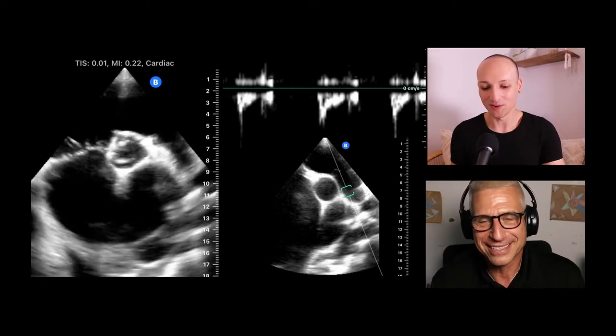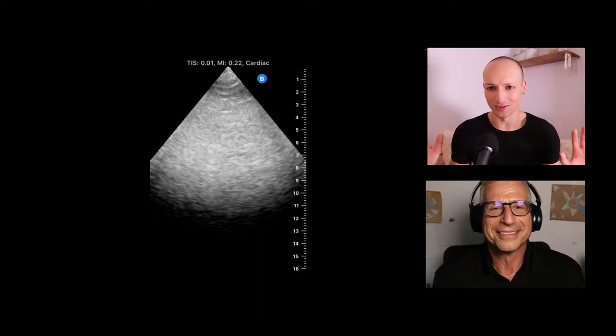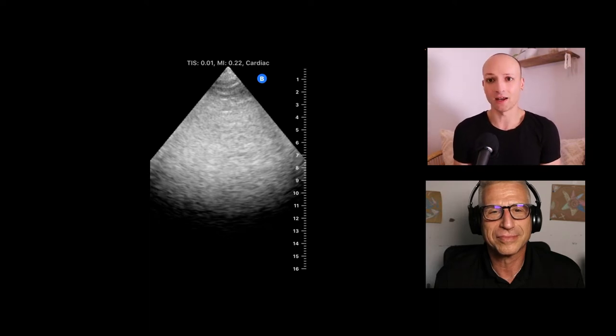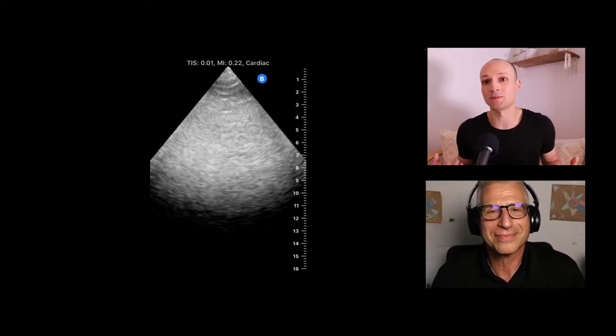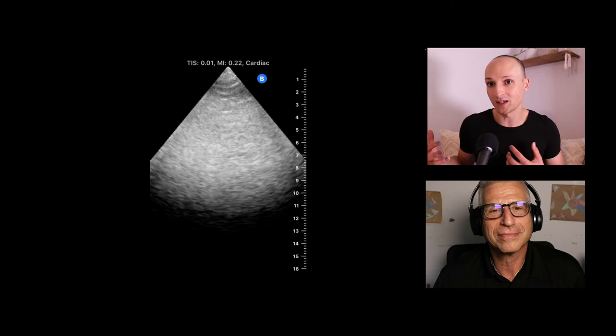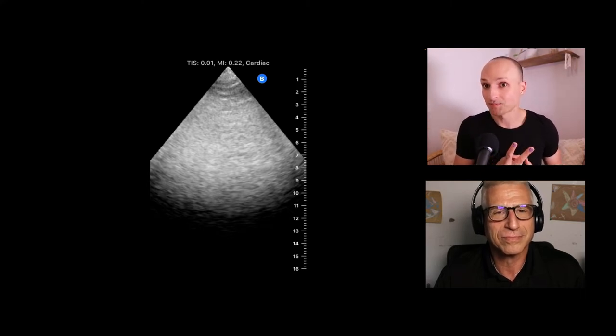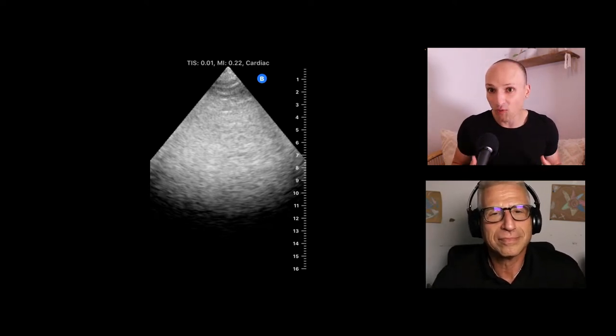Let's talk about cardiac arrest ultrasound. A big misconception is that ultrasound prolongs pulse checks — it doesn't. What prolongs the pulse check is the operator not realizing 10 seconds are up. When running codes, I have whoever's keeping time count down from 10 seconds. At 2 seconds remaining, we're basically getting off the chest — so effectively 8-second pulse checks. I get ready about 30 seconds before pulse check: charge the defibrillator, get gel on the transducer, and hit record before the pulse check.